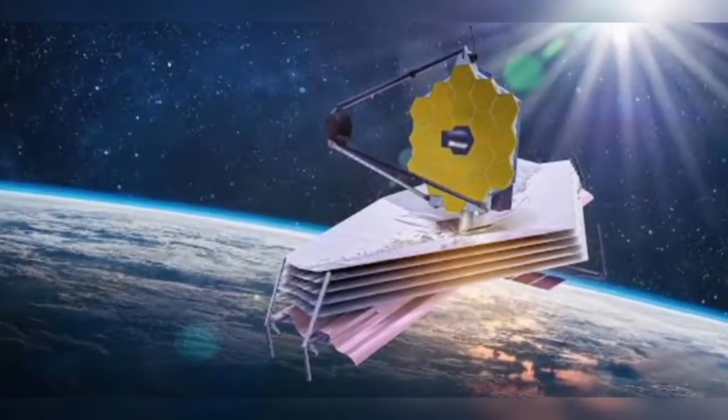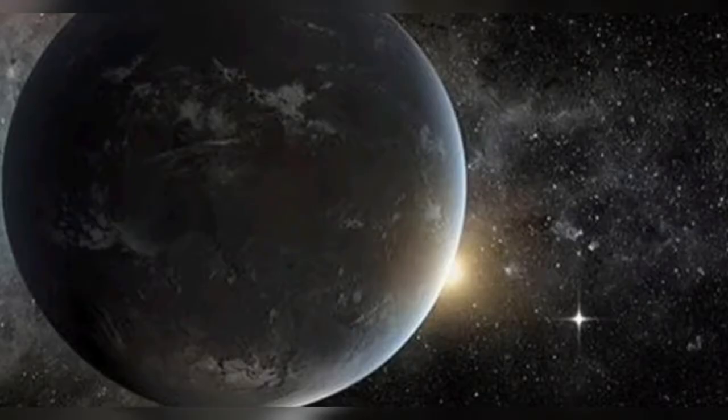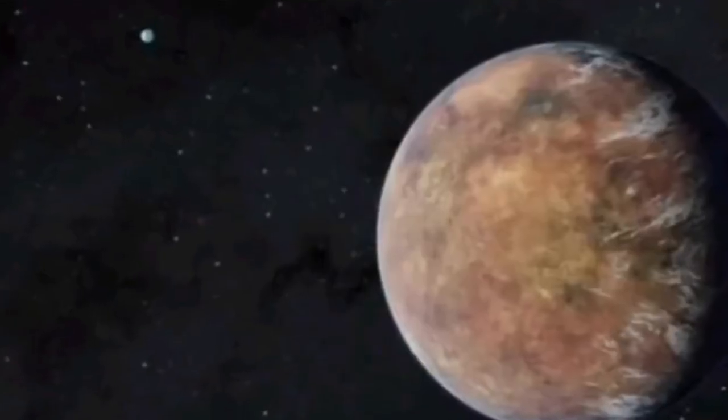The planet, formerly classified as LHS 475 b, is almost exactly the same size as our home planet with a 99% Earth diameter. The candidate was chosen to be observed by Webb after it was first found in NASA's Transiting Exoplanet Survey Satellite observation data.